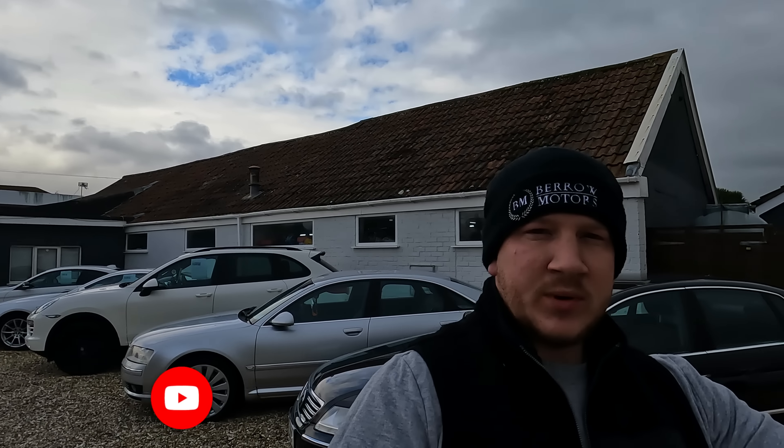Hello guys, welcome back to the channel. It's about 25 past four, coming towards the end of the day. This car we've just picked up from BCA Bristol and I thought I'd try and do a quick video on it before the end of the day. It's quite a cool car, I really like these, and I've got it for what I think is an absolute steal, although the mileage isn't low.